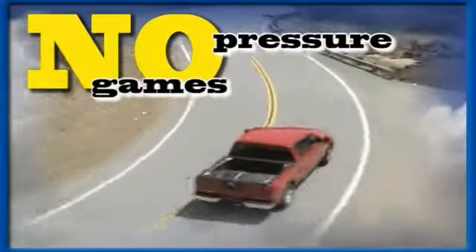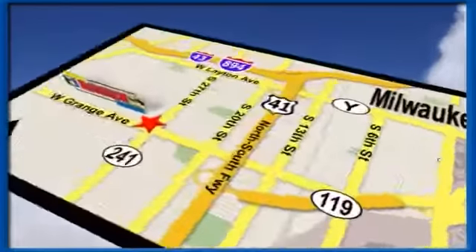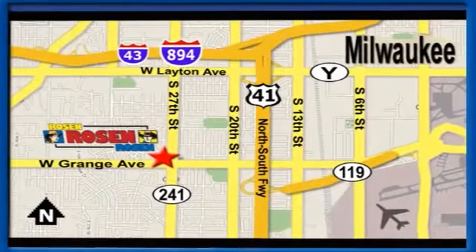No pressure, no games, no aggravation. That's Rosen Nissan Kia — we're conveniently located just west of Mitchell International Airport at 5505 South 27th Street.